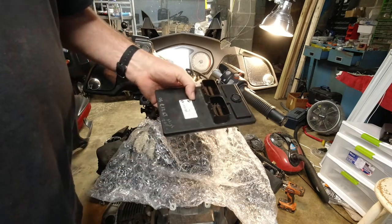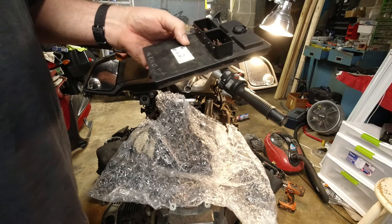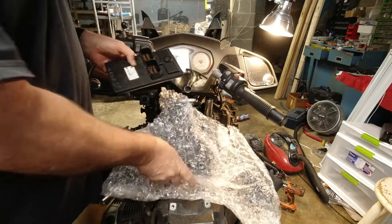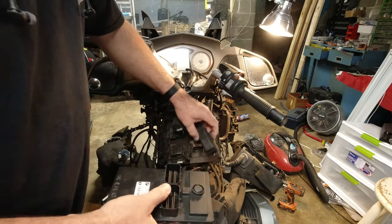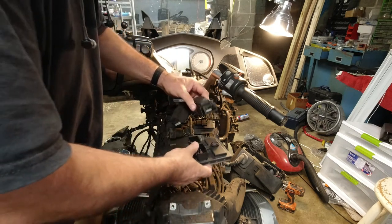Both made in Spain. Only way we're going to know is to plug these things up, right?